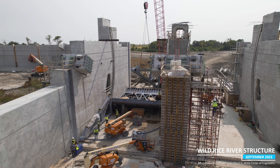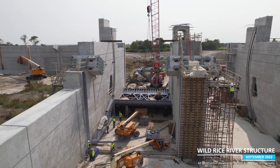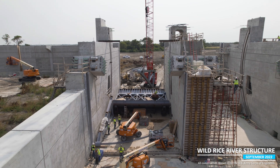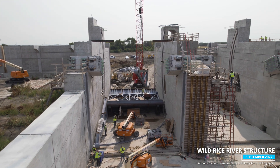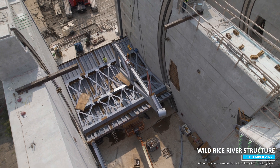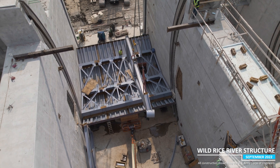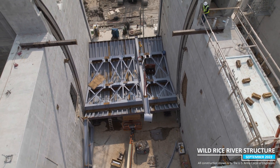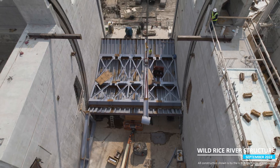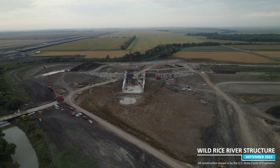Crews at the Wild Rice River Structure near Horace, North Dakota have completed gate assembly on site and installed trunnion hubs and radial arms in the second of the structure's two bays. The gates were manufactured in Alabama, pre-assembled for dimension checks, and then disassembled for delivery earlier this summer. It took a handful of transport trucks to move each gate to the site, and all that effort culminated this week when the first gate was installed in its final position.